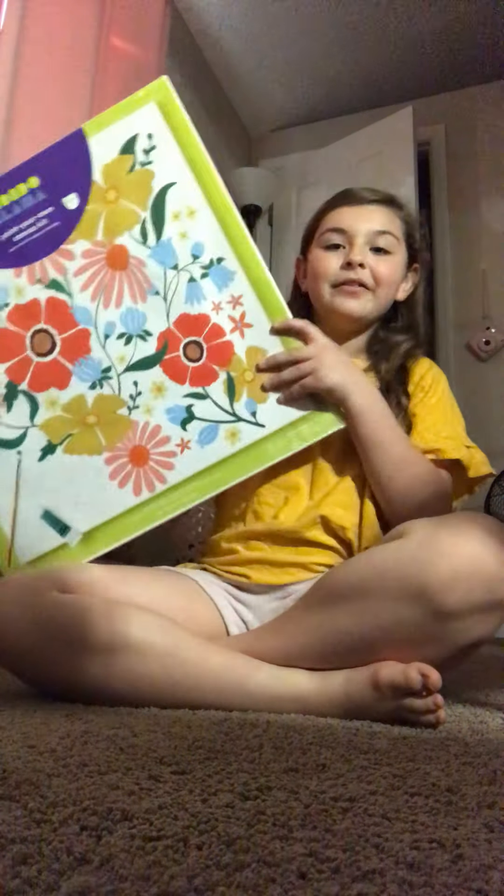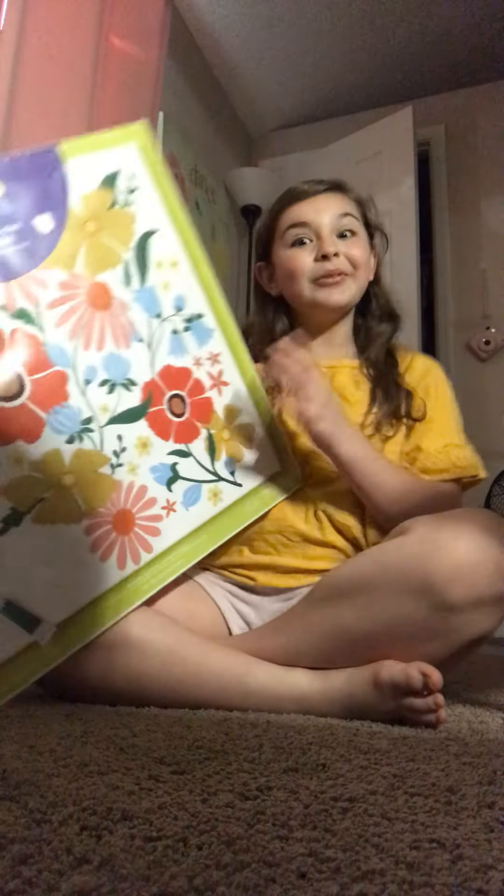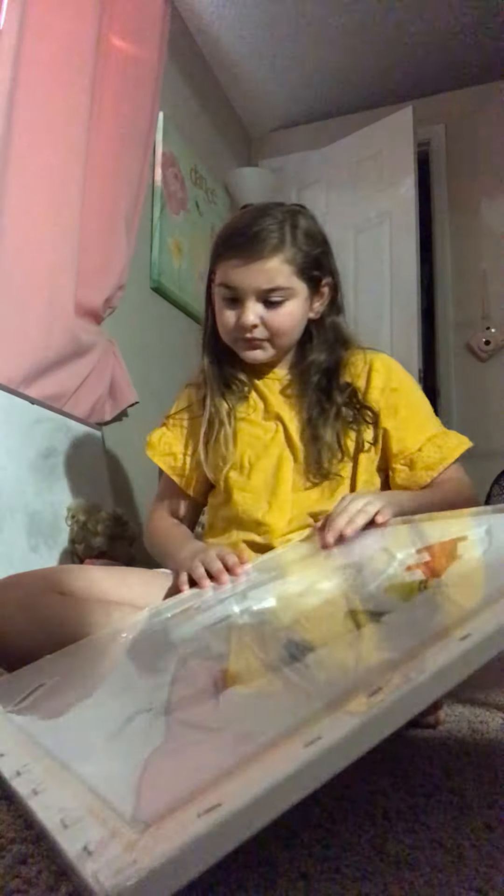We'll probably do a little bit of this first. I'm really excited to get into this, but we've got to open it. My mom bought this for my sister Issa, but it was too big, so she just gave it to me.